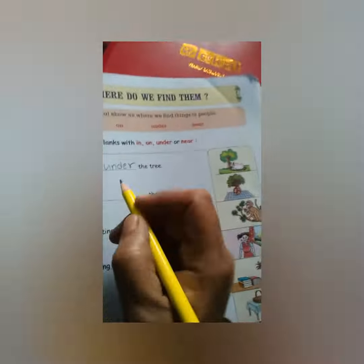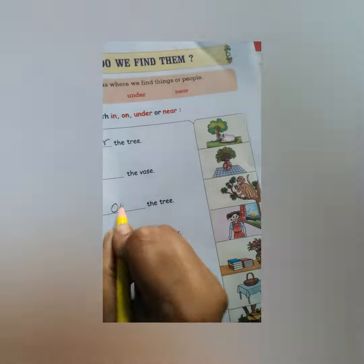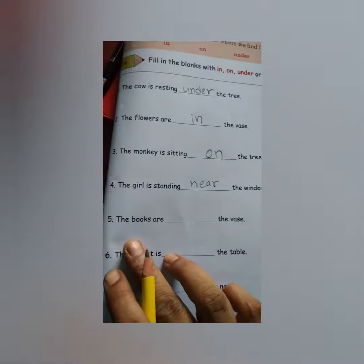Next one: the flowers are in the vase. The monkey is sitting on the tree. The girl is standing near the window. The books are near the vase.